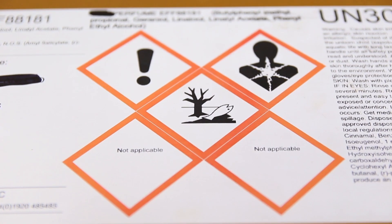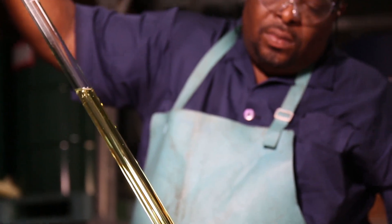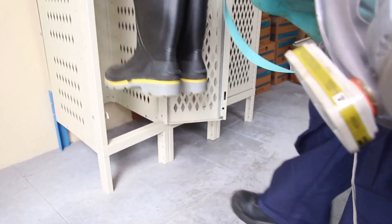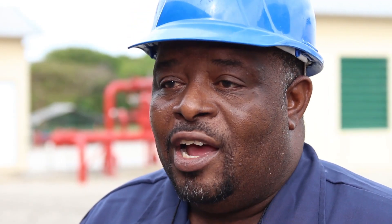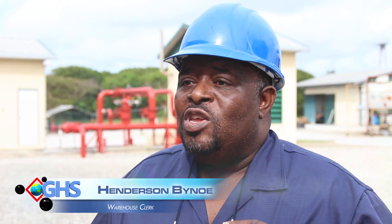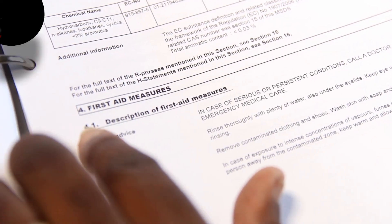Additionally, each employee must recognize the symbols depicted on the labels of the products they work with regularly. The products we work with are harmful, so we must ensure that we know what protective clothing and gear we should have and wear it at all times. We must also know what to do in case of emergency, and that is why we need to know where to find the information on safety data sheets quickly and easily.